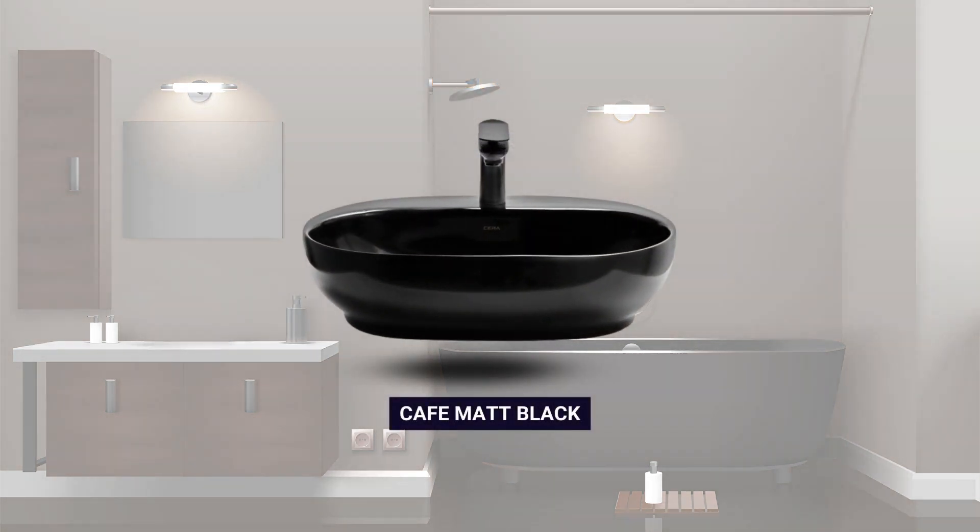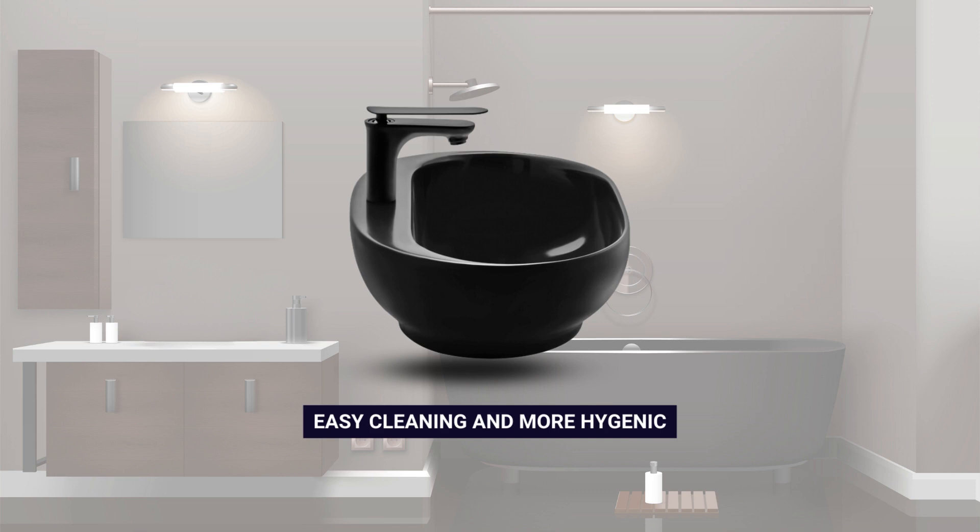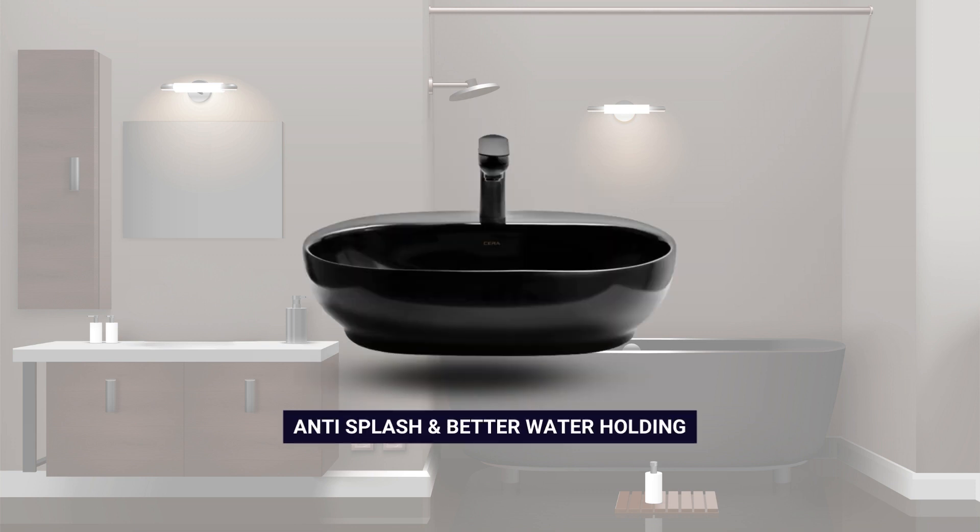Café Matte Black Wash Basin features a sleek, thin-rimmed design with a matte black exterior and a glossy interior. Its easy-to-clean surface ensures improved hygiene, while the anti-splash feature and enhanced water-holding capacity further enhance its functionality.